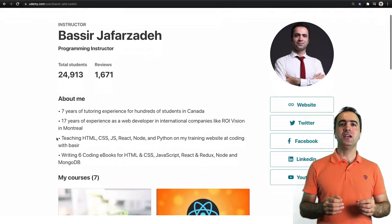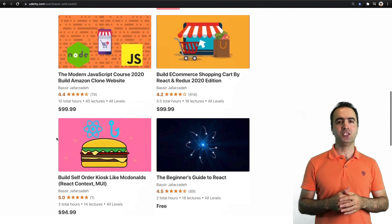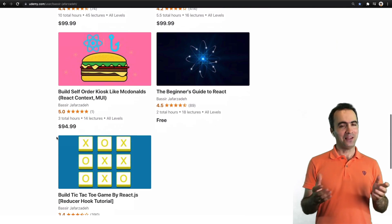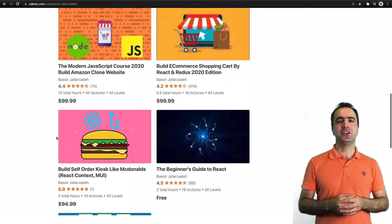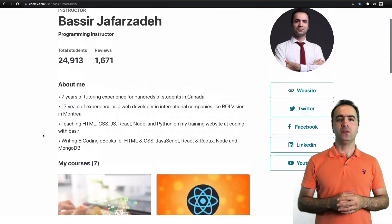I have 17 years of programming experience in international companies like ROI Vision in Montreal, and now I am a coding instructor on Udemy with 25,000 students around the world.